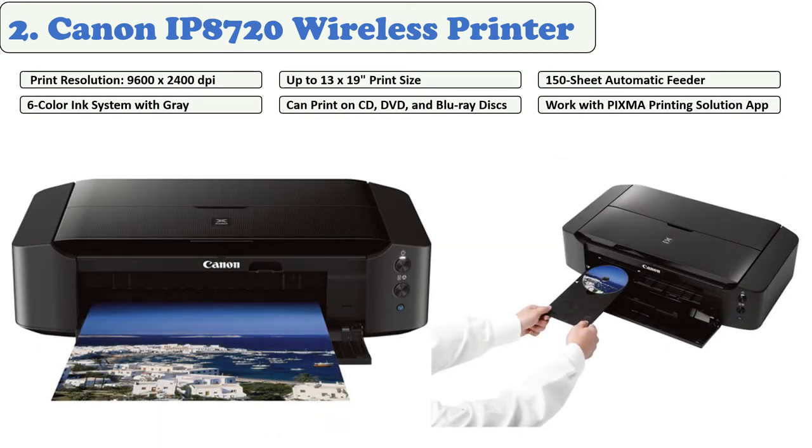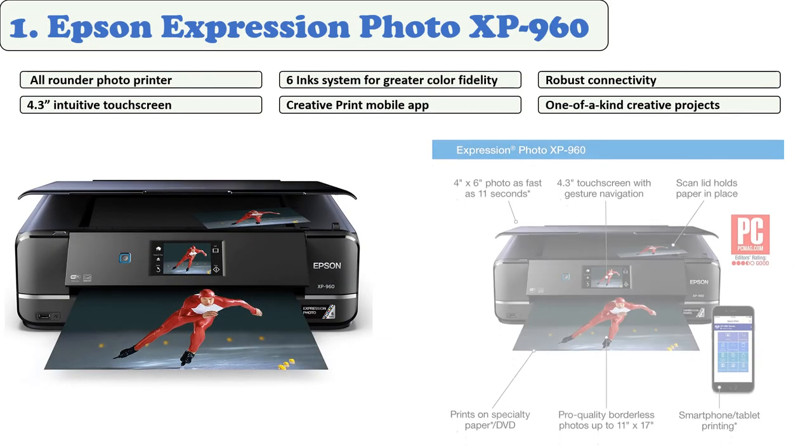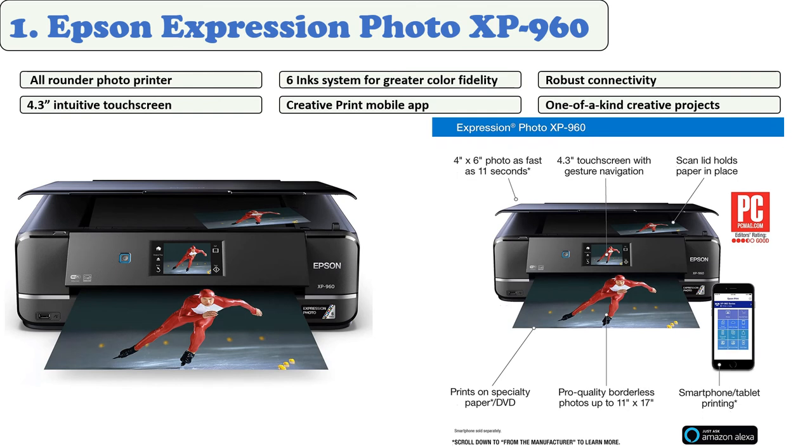The iP8720 is Apple AirPrint and Google Cloud Print compatible, and you can also print from your mobile device. These printers are ideal for people who need their latest social media images printed quickly. It is also possible to print directly onto a CD, DVD, or Blu-ray disc using the disc tray.